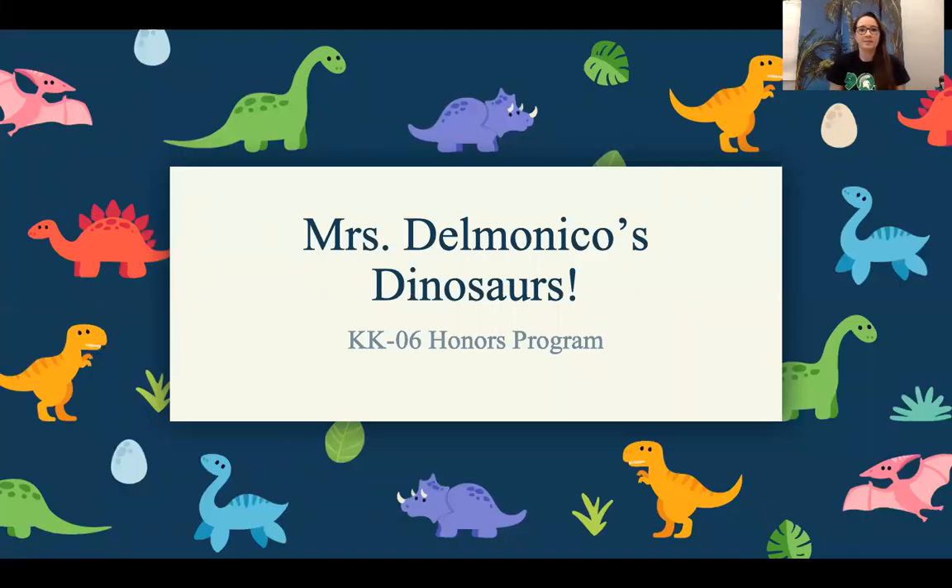Hello, friends. This is Mrs. Delmonico with our KK06 third quarter honors program and kindergarten completion program. I'm so sad that we can't be with each other face to face, but we will do the best we can with what we have. So again, this is Mrs. Delmonico's KK06 honors program. All right, let's get started with our first one.